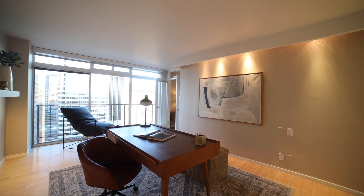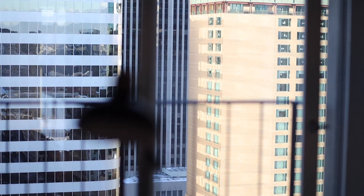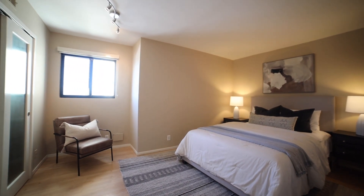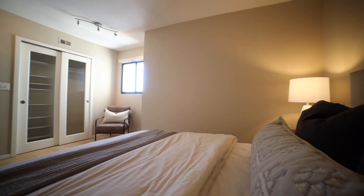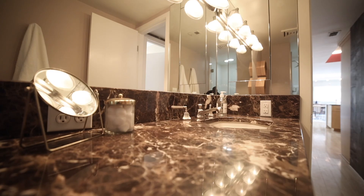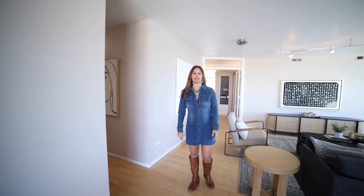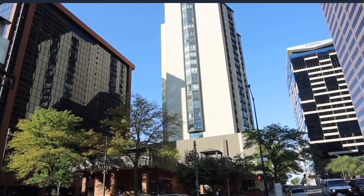With a walk score of 96, this LoDo condo is close to everything — from shops to restaurants, this location has it all.